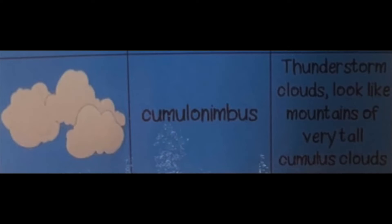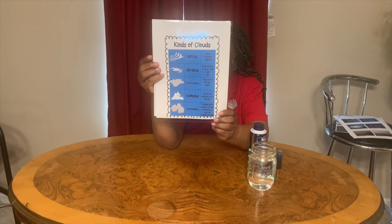And then the last one is called a cumulonimbus cloud. These are the clouds you see that produce thunderstorms in the sky. Do you see that last one?